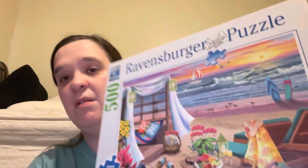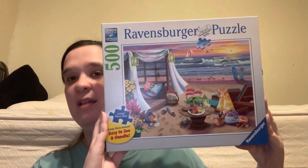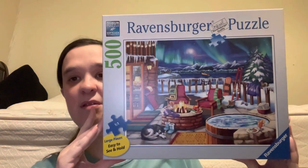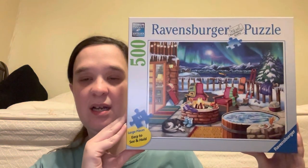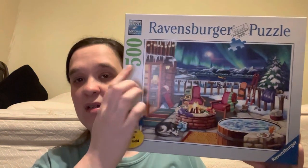Hello everyone! Instead of the three puzzles I mentioned before, I picked two different ones for this channel. This is the Cabana Resort puzzle by Ravensburger, 500 pieces — it's so cute, and no, the poster board does not come with it. This is also the Northern Lights puzzle, 500 pieces. I asked people about both of them, and the hardest part is the northern lights section — the other one comes together very easily.